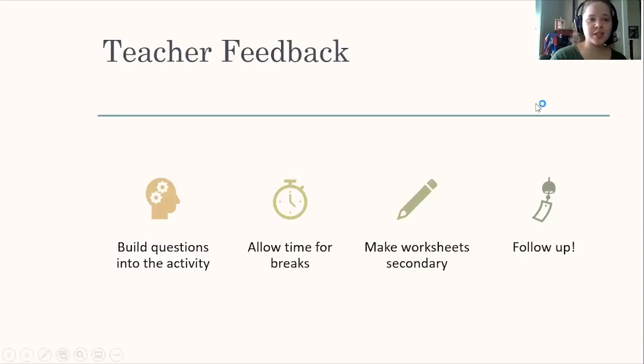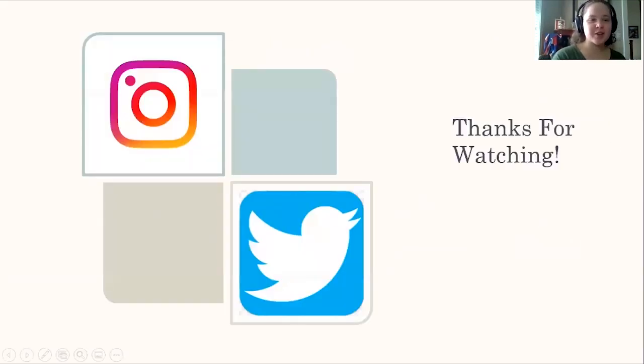Hopefully we'll have these teaching kits out and ready to go soon. Thank you for watching. If you want to follow us on Instagram or Twitter, go ahead and do that, and keep an eye out for the next video in this series. Thank you.